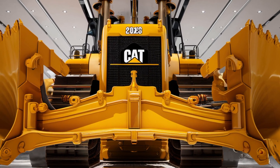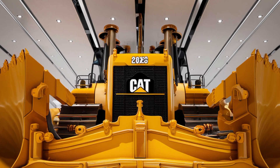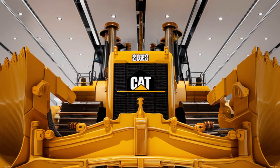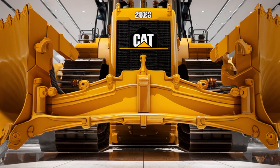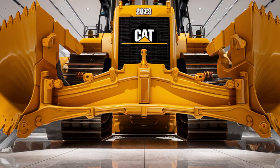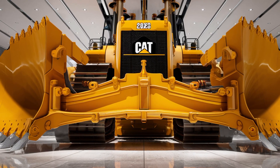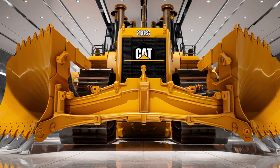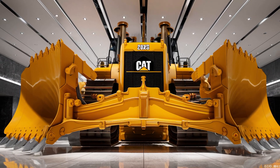The 2026 Caterpillar D12 isn't just a bulldozer — it's a symbol of power, innovation, and reliability. Built to dominate the most demanding work sites, it represents the future of heavy equipment. Whether you're clearing massive land areas, building infrastructure, or operating in the mining sector, this machine is ready to deliver unmatched performance every single day.